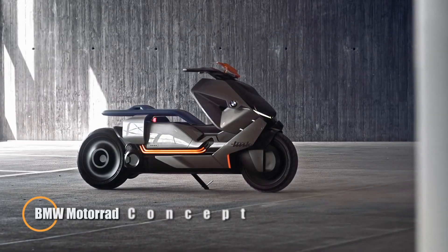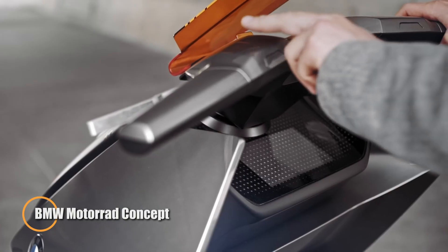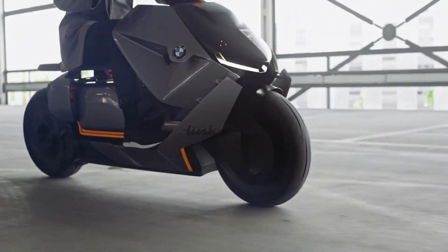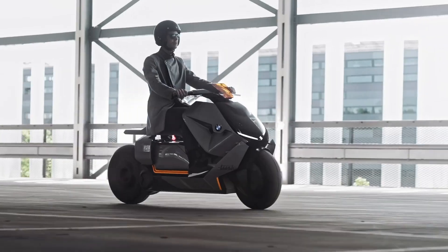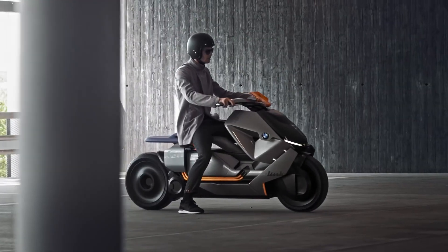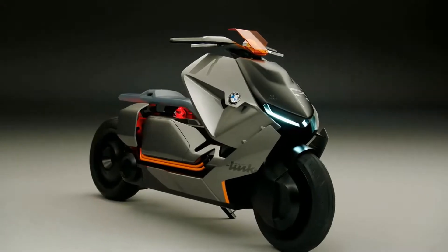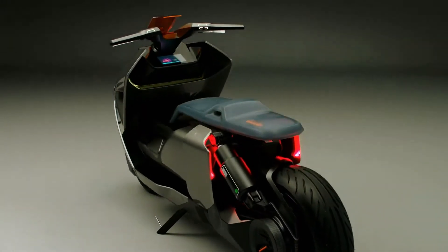The BMW Motorrad Concept Link is a cutting-edge electric scooter concept that revolutionizes urban mobility. Unveiled in 2017, this concept seamlessly blends advanced technology with a sleek design ethos. Powered by an eco-friendly electric drivetrain, the Concept Link boasts a futuristic low-slung seat and a distinct orange cable linking the battery to the rear wheel. It also features a heads-up display projected onto the windshield and smart gear, providing tactile feedback.